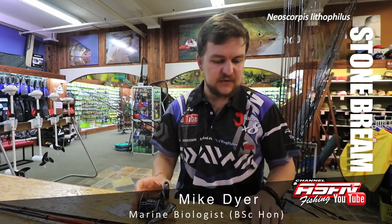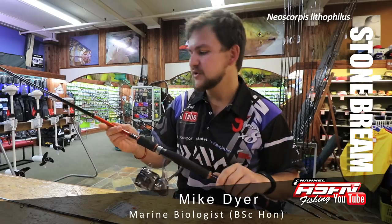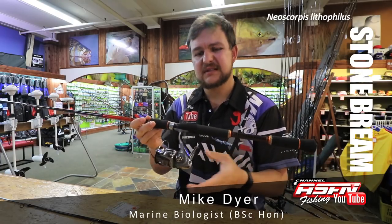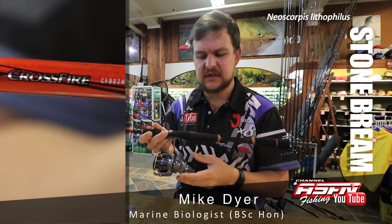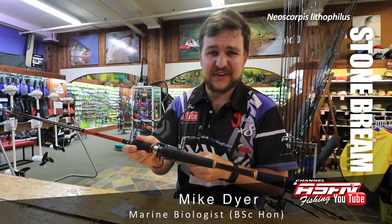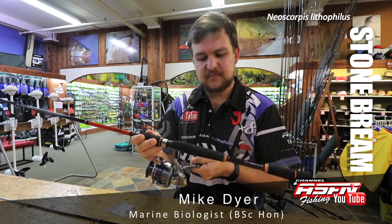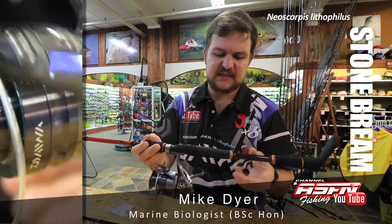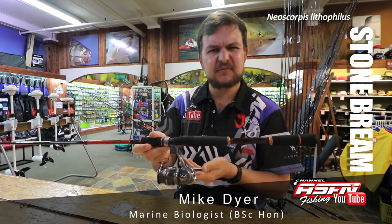In terms of tackle selection, very light tackle is what I'd use. My weapon of choice is a little coffee grinder rod with a small reel on it. I've got a seven-foot Crossfire — very nice fast action, casts a nice little bait quite far away if needed, but as I say you're mostly just flicking. Paired with a little Crossfire 2500, it's got more than enough capacity and drag for what you need, and it's a cheap little outfit to buy.